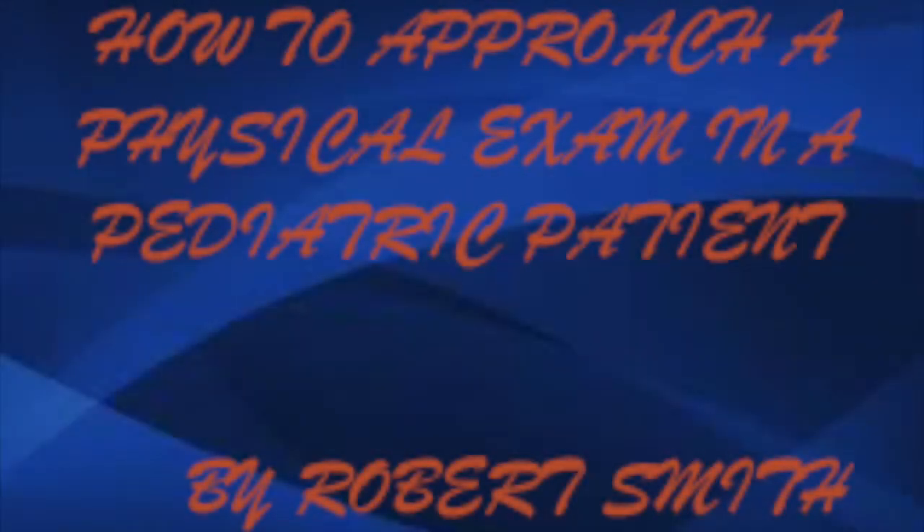Hi, my name is Robert Smith and I'm a pediatric resident at the University of Florida. I'm talking to you today about how to approach a physical exam in a pediatric patient.